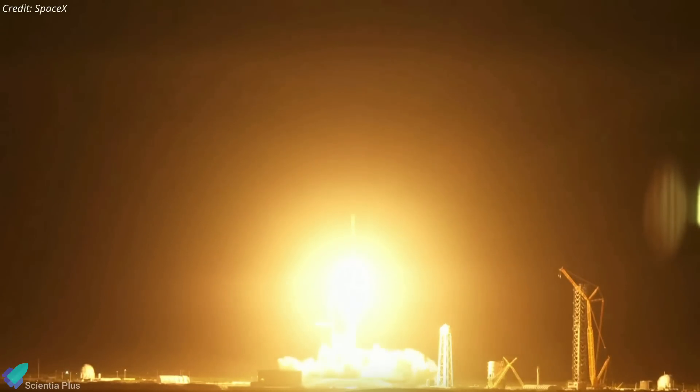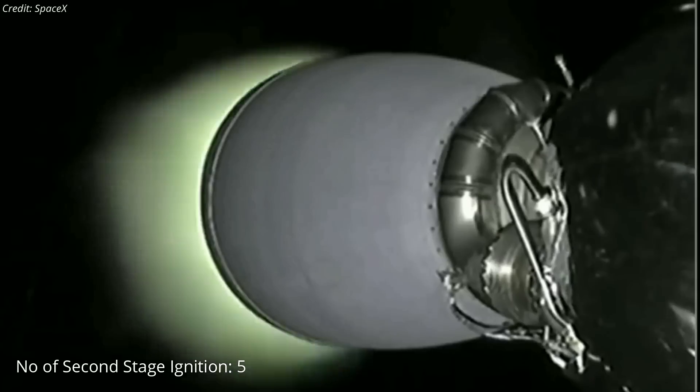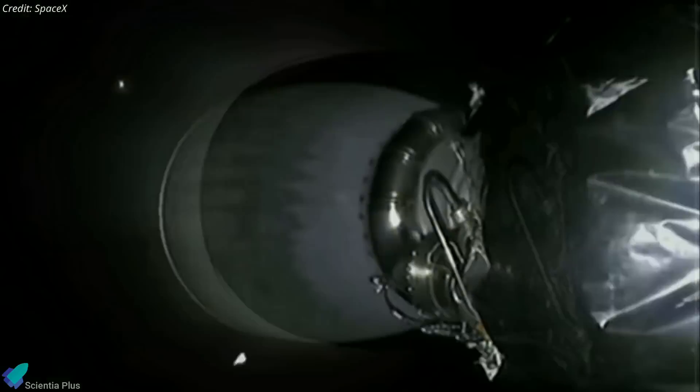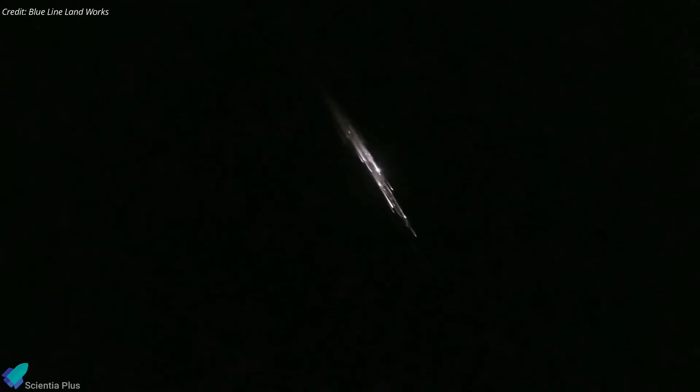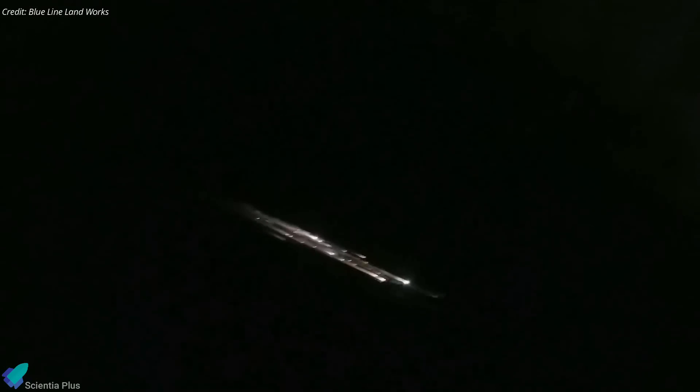Saturday's mission was the 41st SpaceX launch of 2022, and it featured a record number of firings for the upper stage of Falcon 9. The second stage was ignited five times over the course of more than two hours: four burns to place Blue Walker 3 and the Starlink satellites into two distinct orbits, followed by a final maneuver to return the upper stage to Earth's atmosphere for a destructive re-entry.